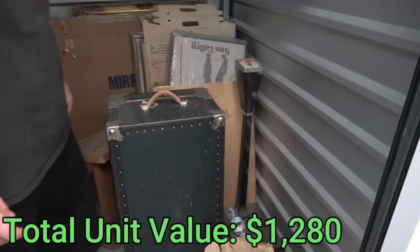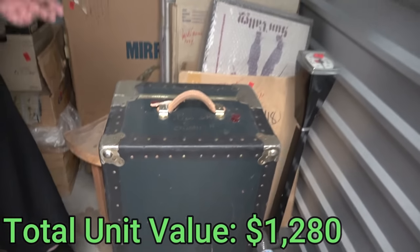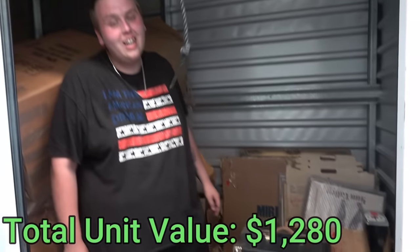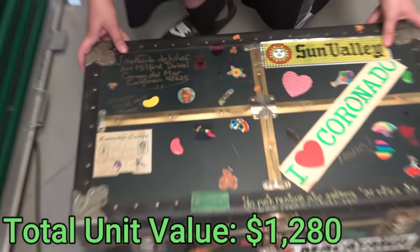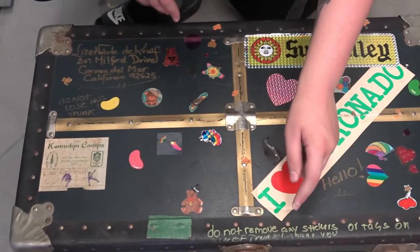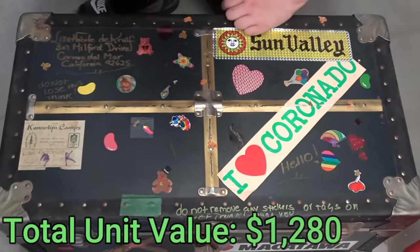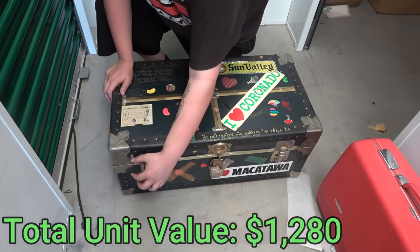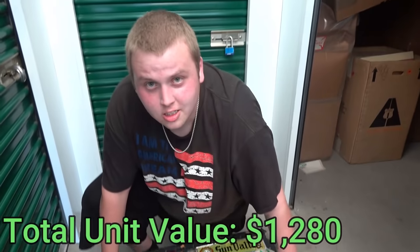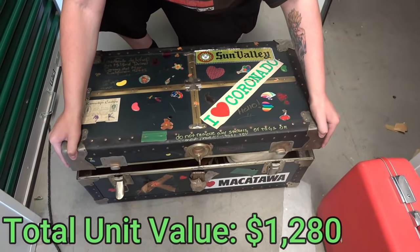Now I want to get to one thing that definitely caught my interest - this big old trunk. I cannot resist trunks. Let's pull it out - check out all the stickers and different things on the top. One says 'do not remove any sticker.' I'll do what I want! What do you think's in there? Gold? You think it's all gold bars and money? All right, let's do it - slowly.